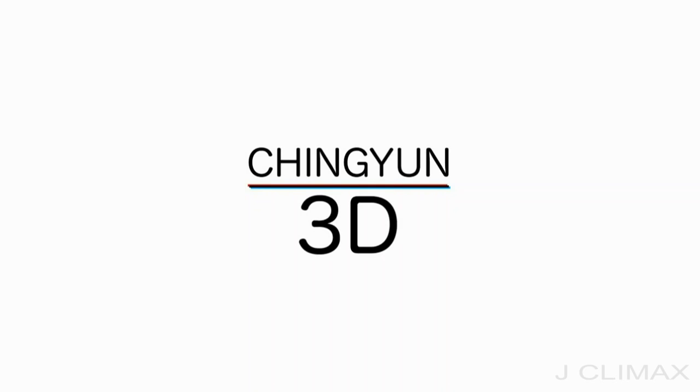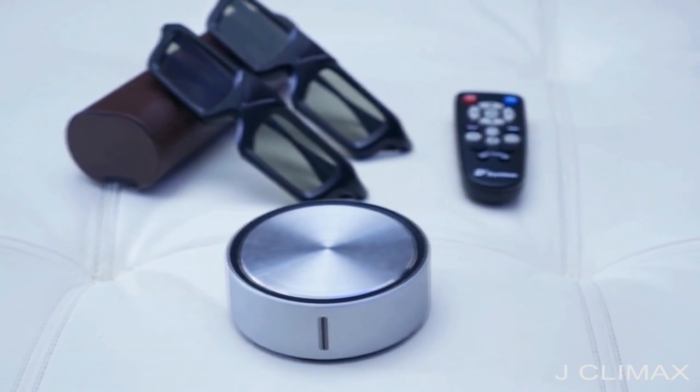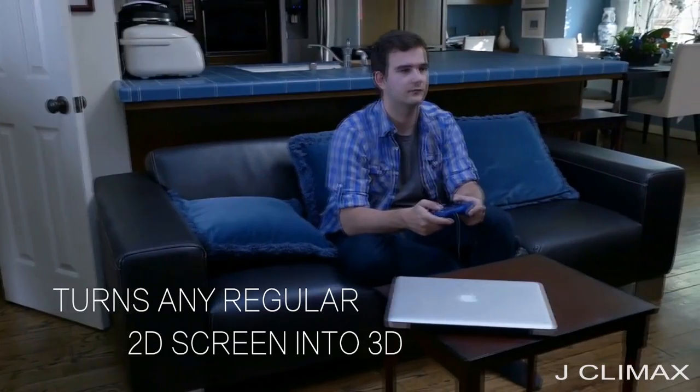Introducing Qingyun 3D Technology — the simple way to get 3D images on any screen. TV shows, movies, or even video games can now be converted to 3D in seconds.